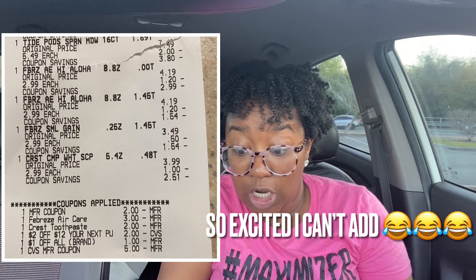Let me redo the math: $13.44 was the total after original coupons, minus the extra two dollars gives $11.44 after all coupons, subtract the five-dollar Extra Buck we get back - that's $6.44 for six items, divided by six makes each item just $1.07. So the All, Tide Pods, Crest, and Febreze each came out to a dollar and seven cents. This is why I love couponing - use what you have to get what you need for the lowest price possible.